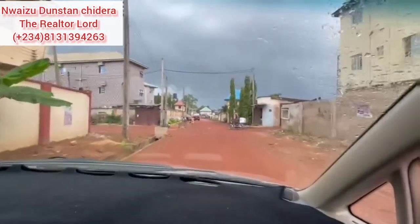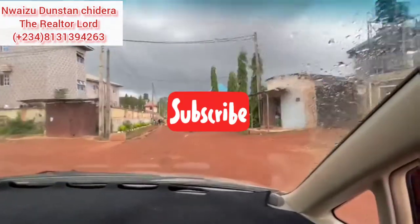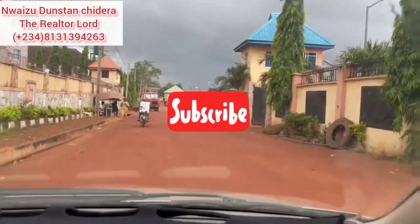Thanks for watching this video to the end. Kindly click on the subscribe button and turn on your notifications to get notified when I post videos like this in the future. Do have a great day, and bye for now.